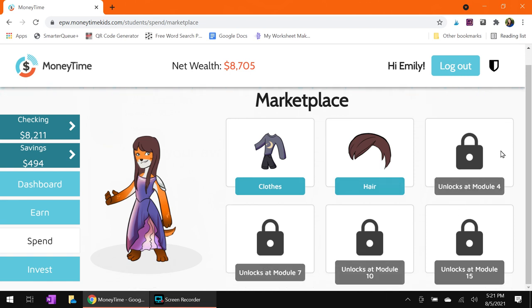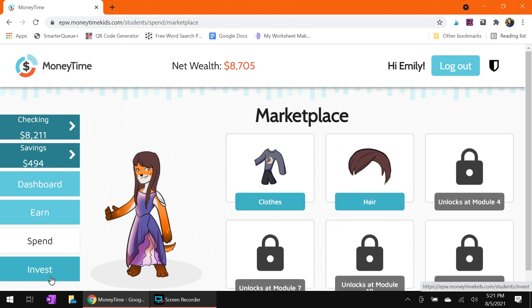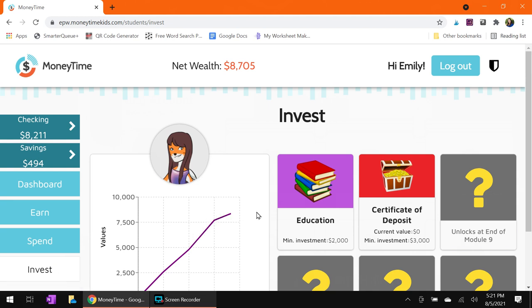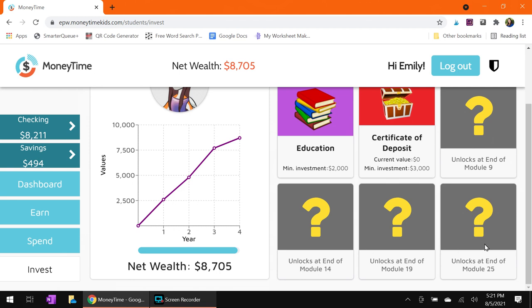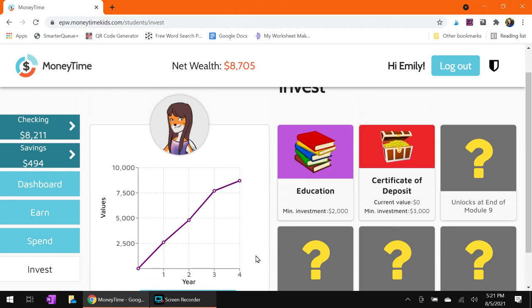You can also unlock other items for your avatar as you do further modules. You can also choose to invest in things like education CDs, and again other things unlock as you progress through the modules.